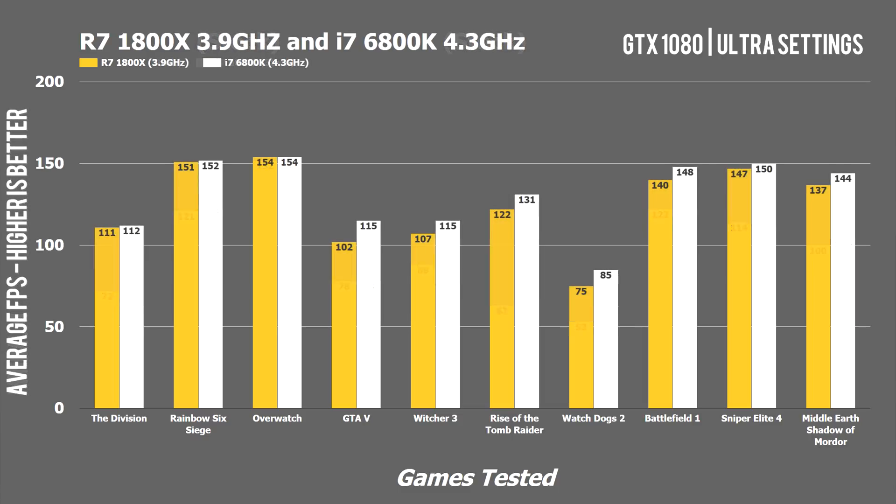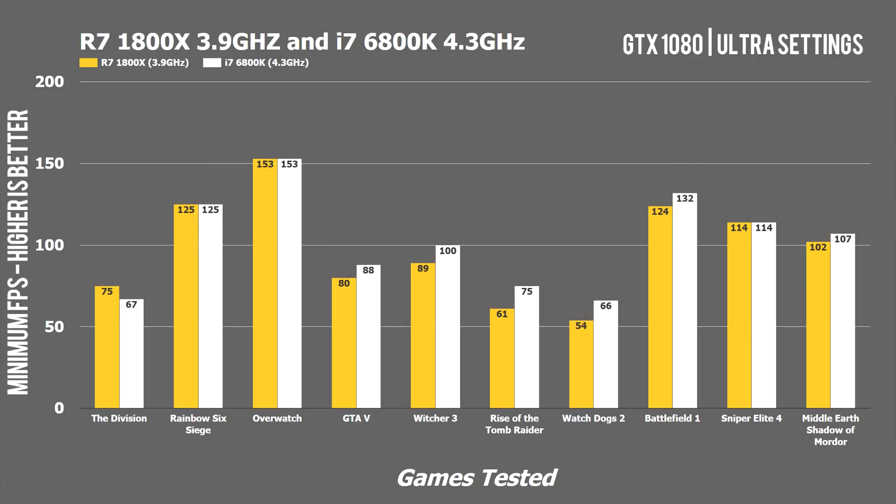With overclocked game testing, Intel takes the win thanks to its higher overclocking potential at 4.3GHz. We saw a tie only in Overwatch, which comes down to the game's two-core bottleneck. Looking at minimum FPS with CPUs overclocked, the advantage swings further to Intel, with the 1800X only tying in Rainbow Six Siege, Overwatch, and Sniper Elite 4, while Intel swept the other seven games tested.